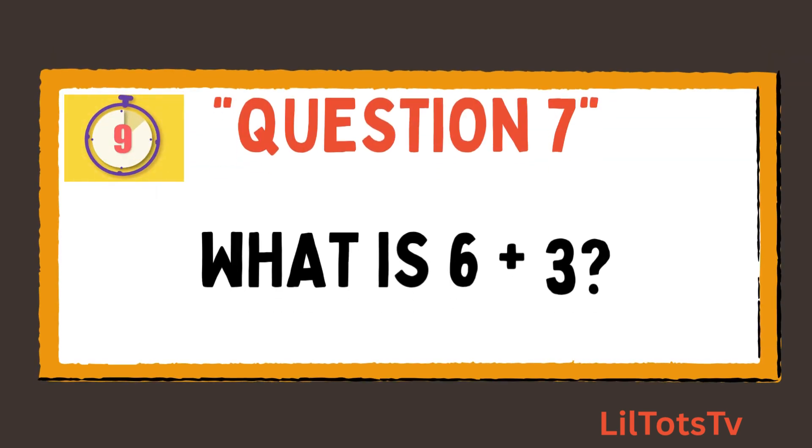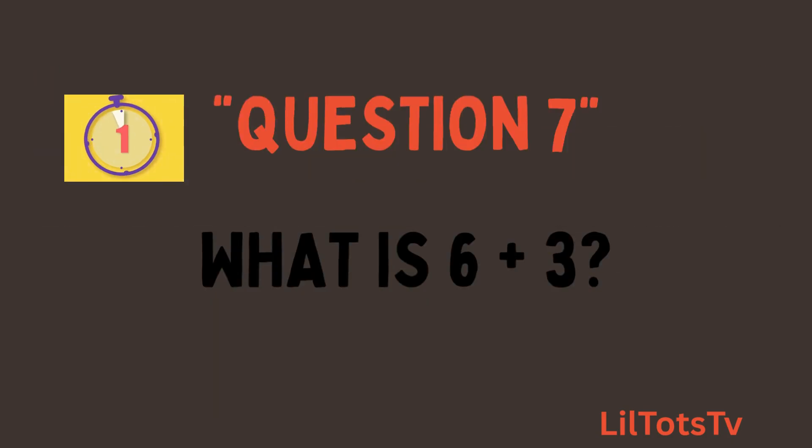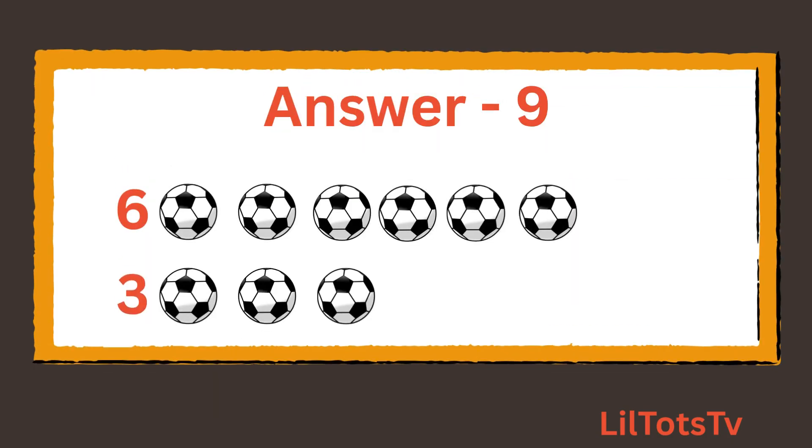Question number 7. What is 6 plus 3? Again, count the balls with me: 1, 2, 3, 4, 5, 6 balls, and 1, 2, 3. Total is 9 balls.